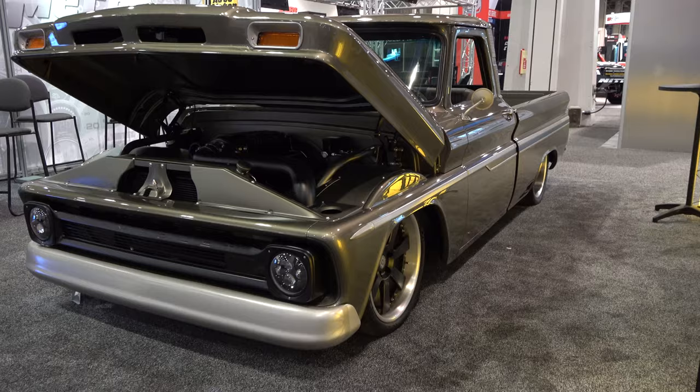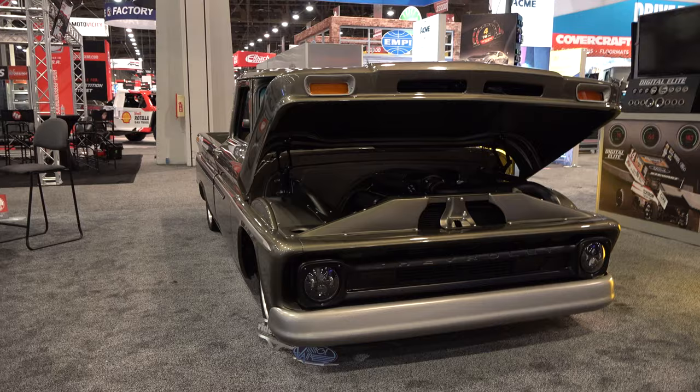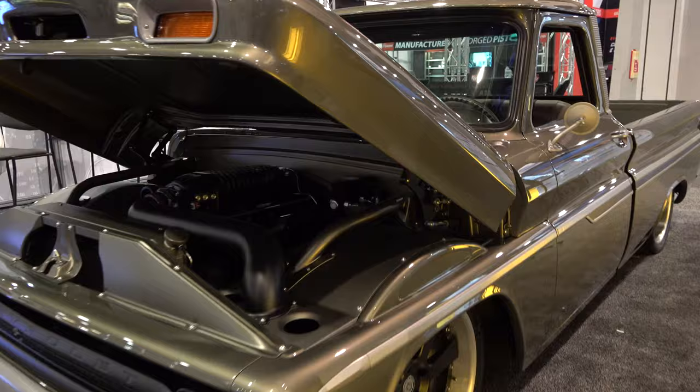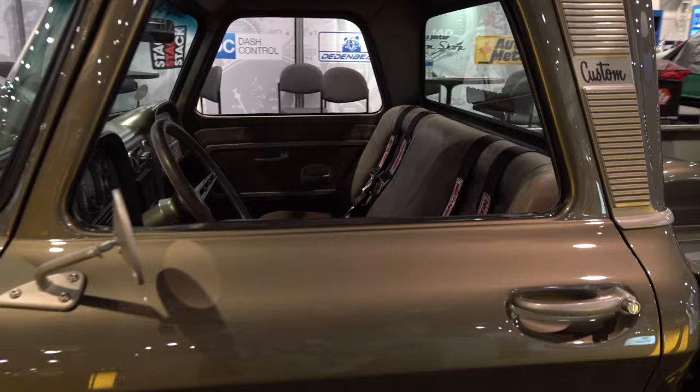It looks gray over here, grayish green — at SEMA the lights sometimes make it hard to tell the true color, especially with these new colors coming out. Get them in the sun or under different lights and holy smokes, they'll blow your mind. This truck is way cool. A lot of people do the next generation, but this is the generation before that.